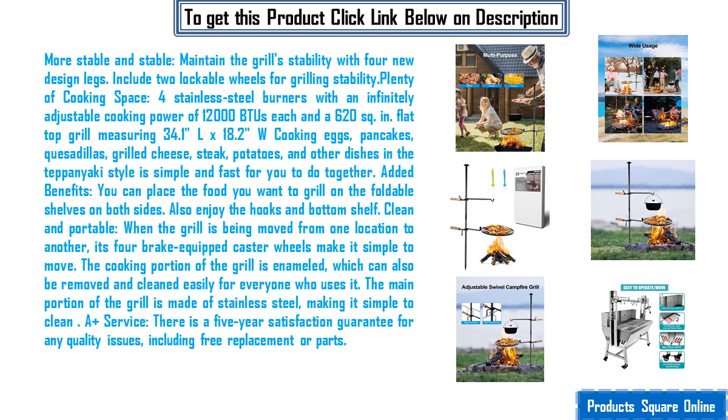Added benefits: you can place the food you want to grill on the foldable shelves on both sides. Also enjoy the hooks and bottom shelf.